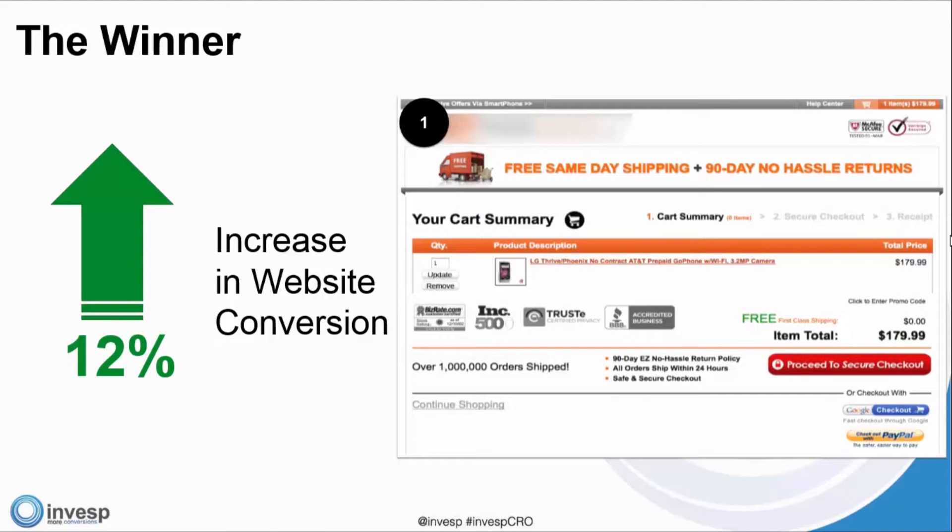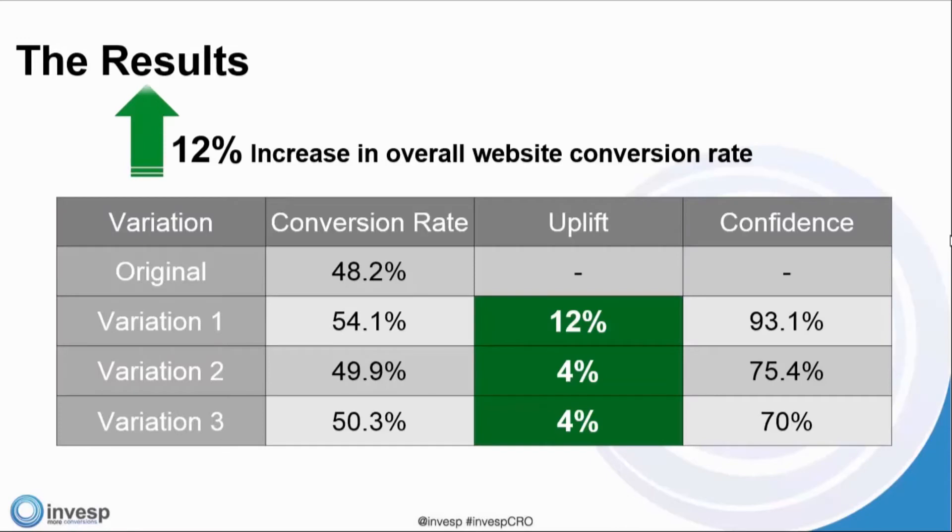However, a 10% on the cart page means, at least in our analysis over the last 10 years, tremendously more than a 30% or 40% at the main homepage. Variation 1 has a 12% increase; Variation 2 and Variation 3 had an uplift as well, but not as significant as Variation 1.